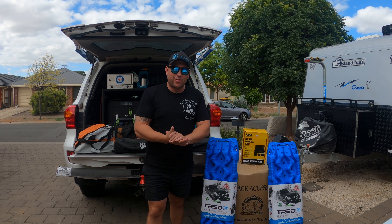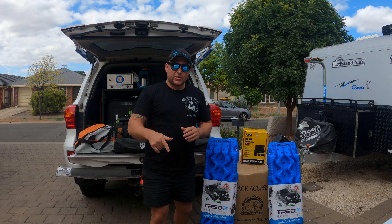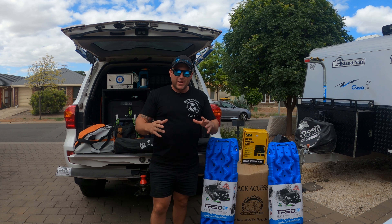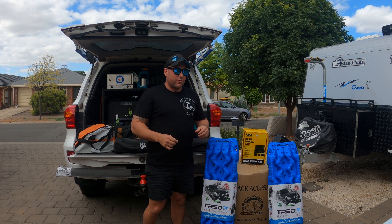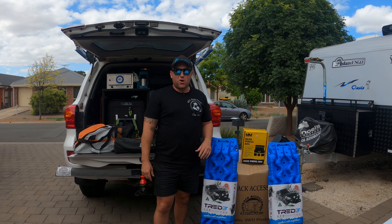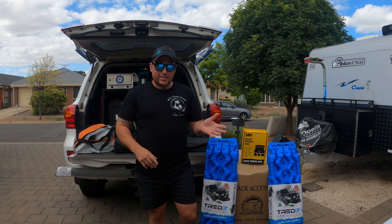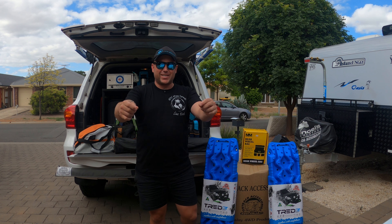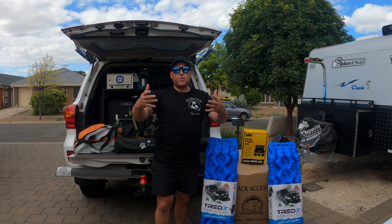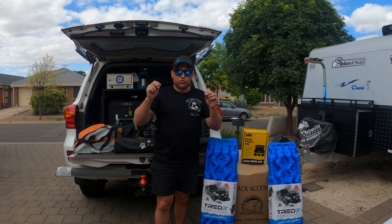G'day legends, welcome back to another episode Young Nomad style, where our motto is live free. We hope you're healthy, well, and staying safe wherever you are in the world. On this episode, let's backtrack a little — this episode did not go as planned. We had a new edition being installed on Shermanator, our LC200 Land Cruiser, but unfortunately COVID struck down our four-wheel drive mechanic workshop, so that install didn't happen.